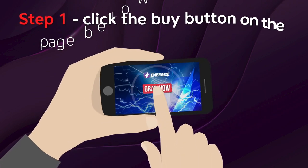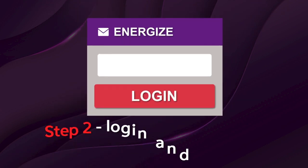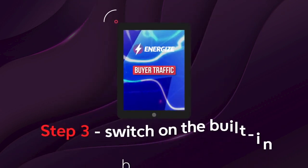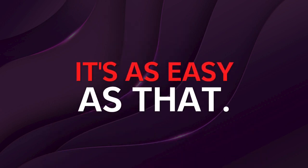Step 1: Click the Buy button on the page below to secure your copy. Step 2: Log in and enter your details into the system. Step 3: Switch on the built-in buyer traffic. Yep, it's as easy as that.